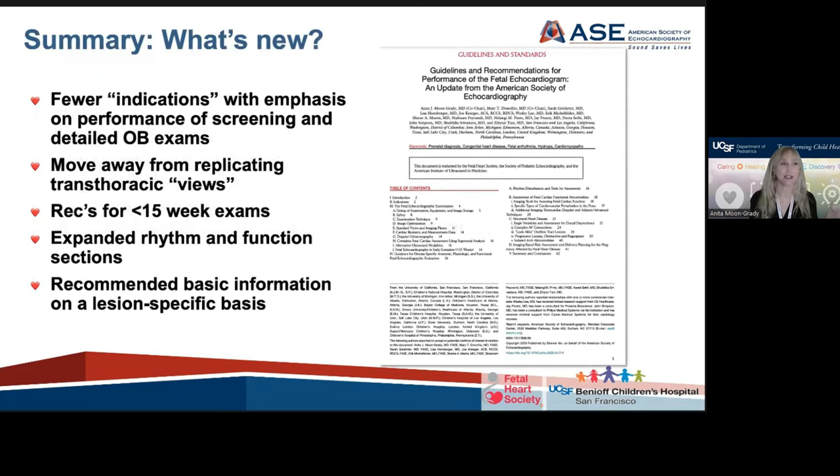To summarize what's new: we have fewer indications, and the emphasis is on performance and screening at the level of the detailed obstetric exam, knowing your own regional obstetric availability as well as the risk and cost of whatever policy you have. We're moving away from replicating transthoracic views and harmonizing the language across all people who evaluate the fetal heart, whether they be pediatric cardiology trained, obstetric trained, or radiology trained. We have recommendations for early fetal echocardiography and expanded sections on assessment of rhythm and cardiac function in normal and abnormal patients, as well as this expansive information on a lesion-specific basis approaching the fetal echo in the abnormal patient.